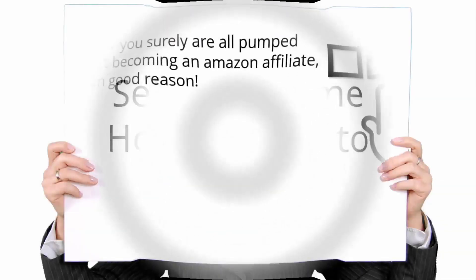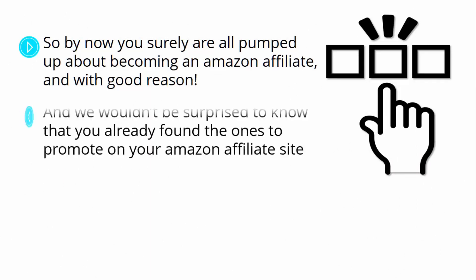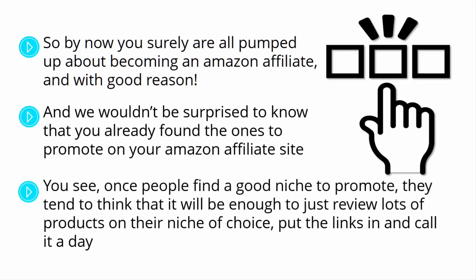Selecting some hot products to promote. You've seen how easy it can be to find good niches to promote. Once people find a good niche, they tend to think it's enough to just review lots of products, put the links in, and call it a day — but you will hardly make good money by doing so. In this video, we're going to show step-by-step the strategy behind selecting the hottest products in your niche.